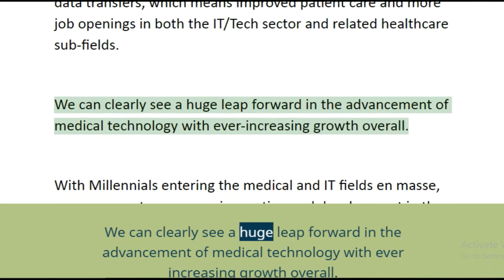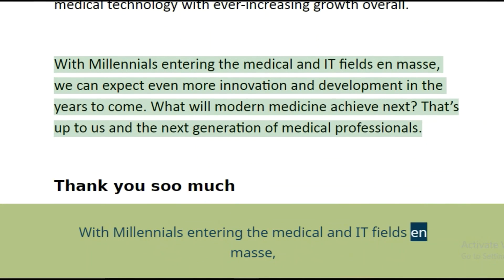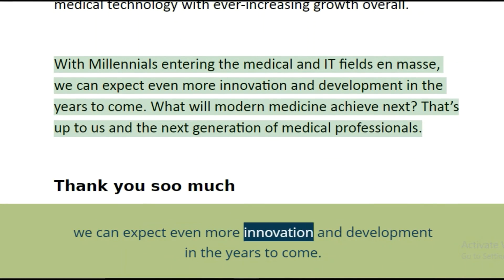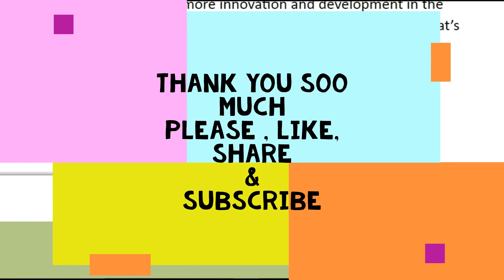We can clearly see a huge leap forward in the advancement of medical technology, with ever-increasing growth overall. With millennials entering the medical and IT fields en masse, we can expect even more innovation and development in the years to come. What will modern medicine achieve next? That's up to us and the next generation of medical professionals. Thank you so much.